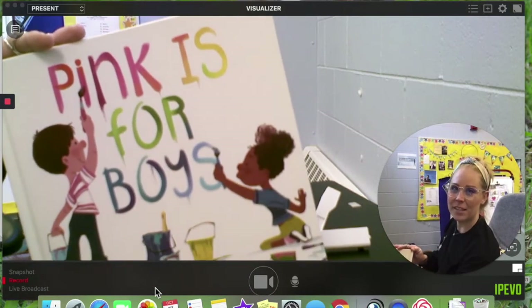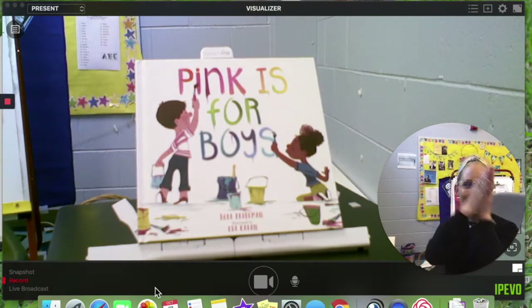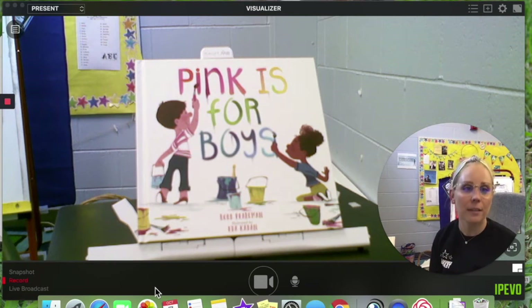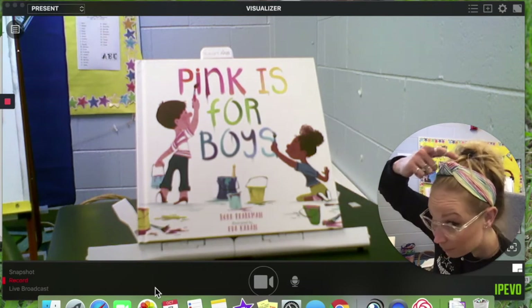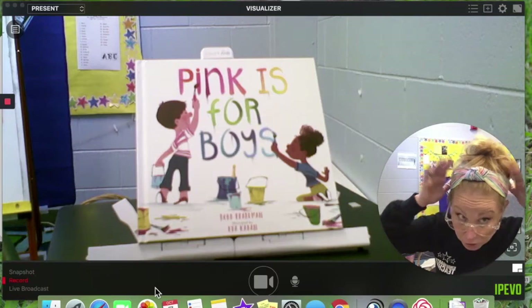Pink is for Boys — give it a round of applause for that book! I am so glad to hear that pink is for boys and girls, not just for one person, it's for everyone. All the colors are. How cool is that? Check out my headband — anyone can wear this headband. Because it has all the colors, check that out.